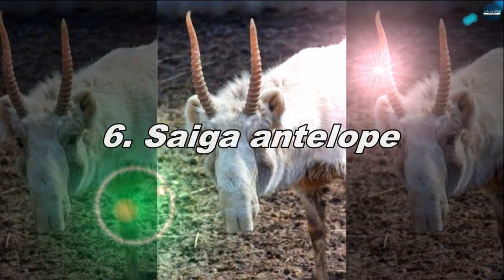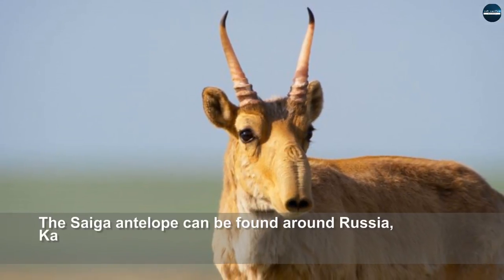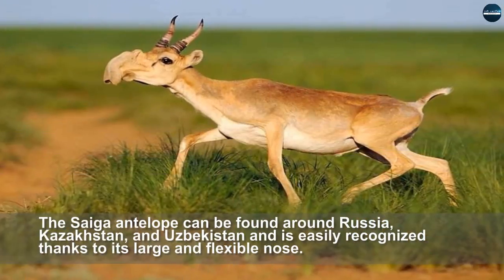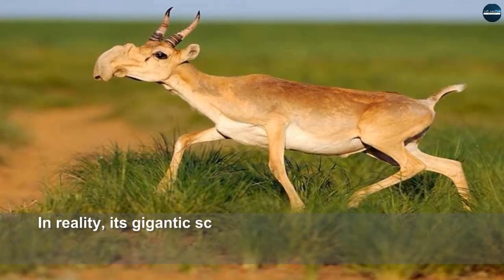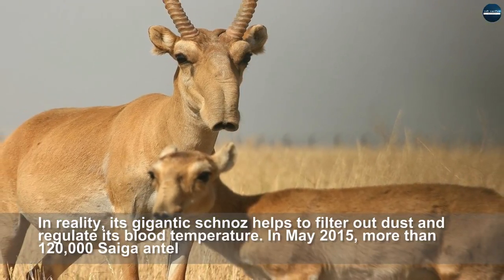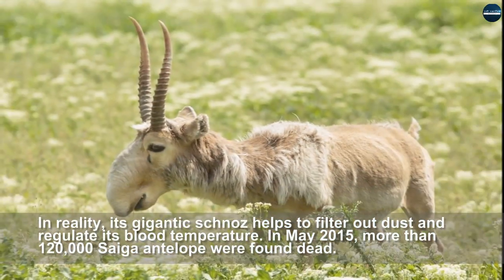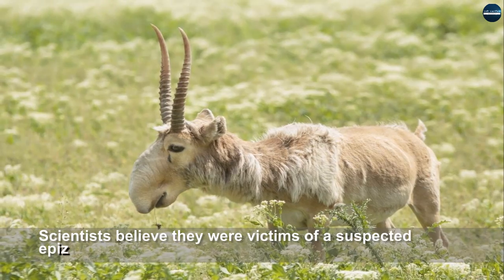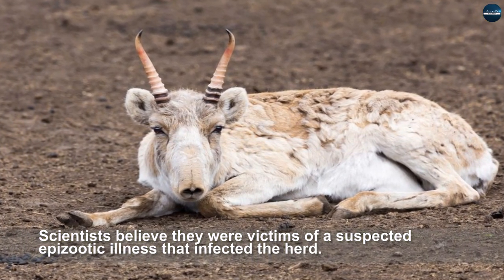Saiga Antelope. The saiga antelope can be found around Russia, Kazakhstan, and Uzbekistan and is easily recognized thanks to its large and flexible nose. In reality, its gigantic schnoz helps to filter out dust and regulate its blood temperature. In May 2015, more than 120,000 saiga antelope were found dead; scientists believe they were victims of a suspected epizootic illness that infected the herd.